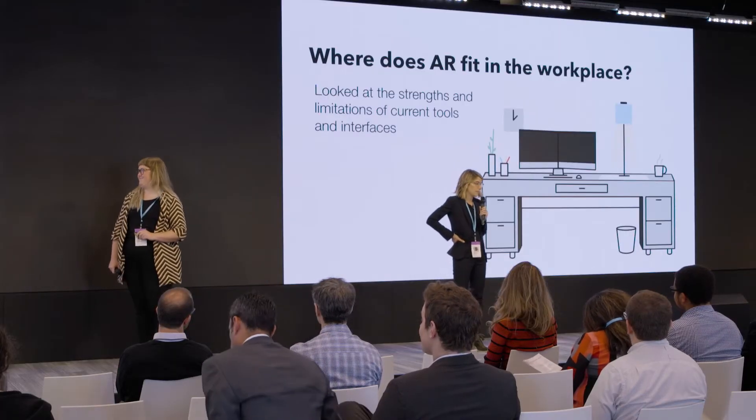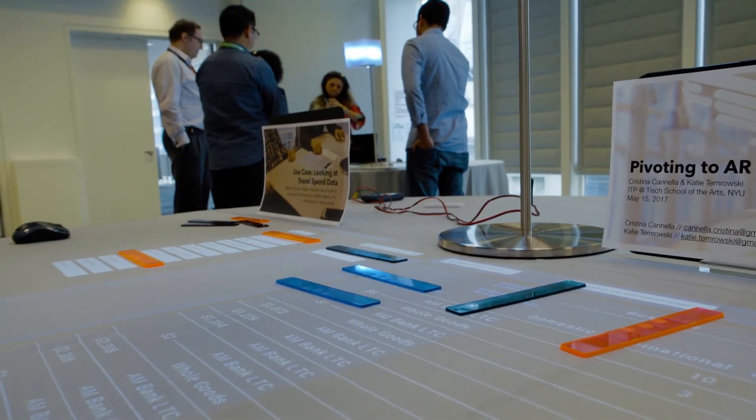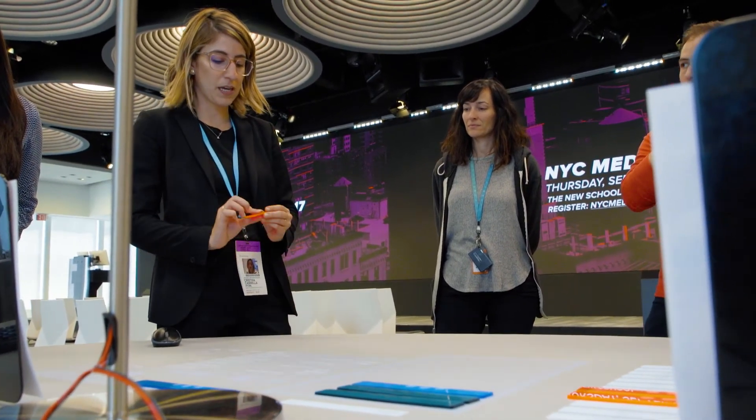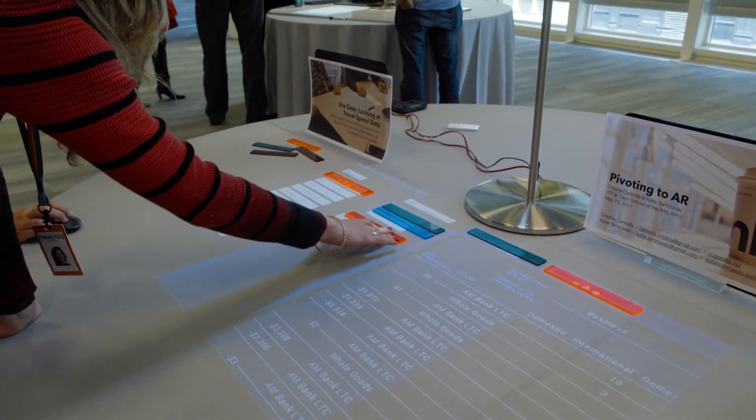We wanted to think about Lampix as an opportunity to improve collaboration. Through the iterative process and brainstorming where to start, we decided on pivot tables. We wanted to bring physical interaction to the pivot table experience, so we used physical objects that you can use to manipulate the fields and see how that would change the experience from being on screen. Instead of just looking at a sheet, you're able to start from a place and then branch off and find new trends in the data.